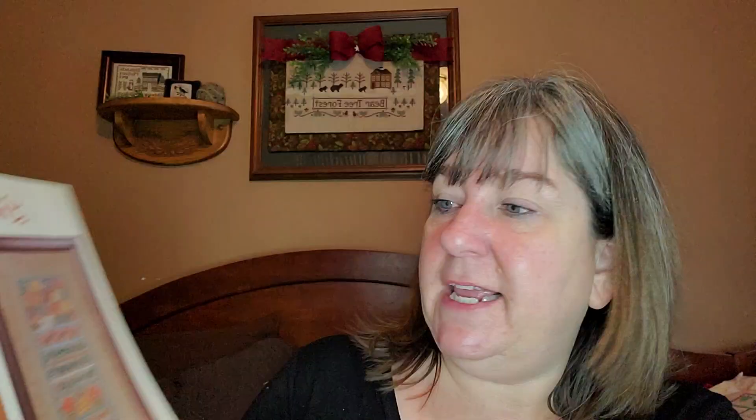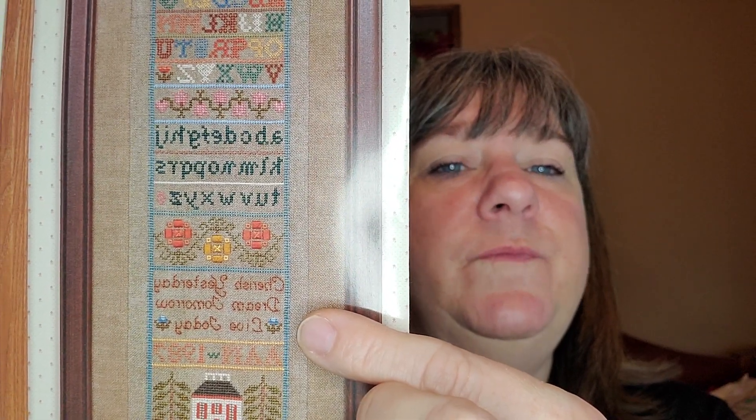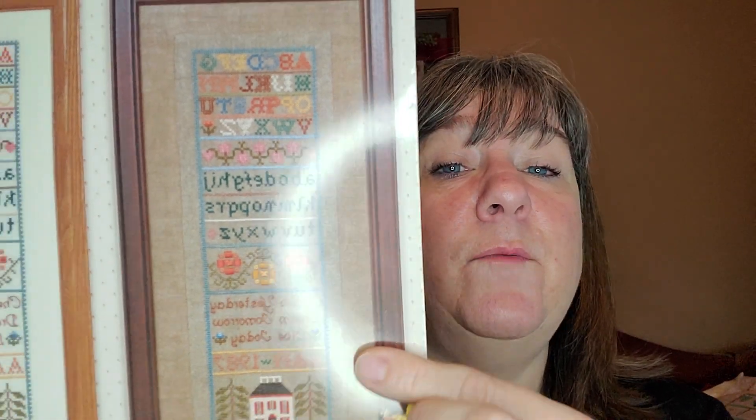Another one also from 1987 — I found it on a cross stitch destash site on Facebook, which I love because I find all sorts of great stuff. It's a Canterbury Designs 'Live Today' sampler. I'm doing it on a darker tan fabric. The original screams 1980s with blues and mauves, but I'm more of a tans, greens, and burgundies person, so I've switched out the threads. Hopefully it'll turn out nice.